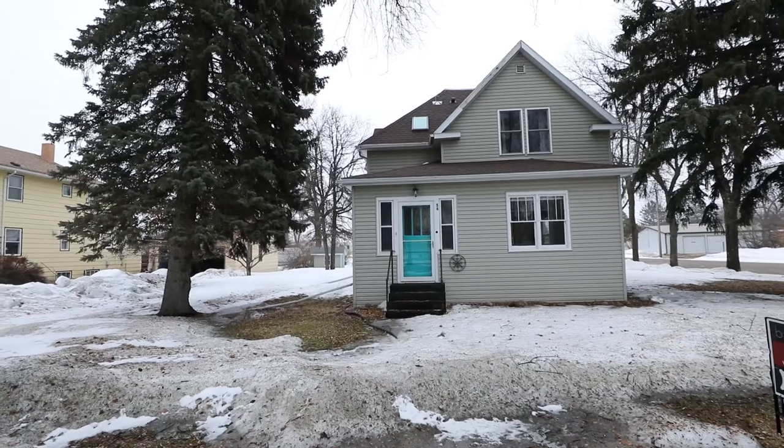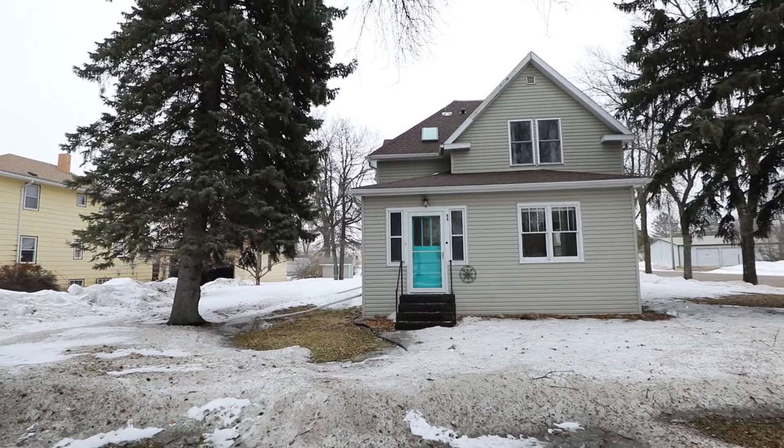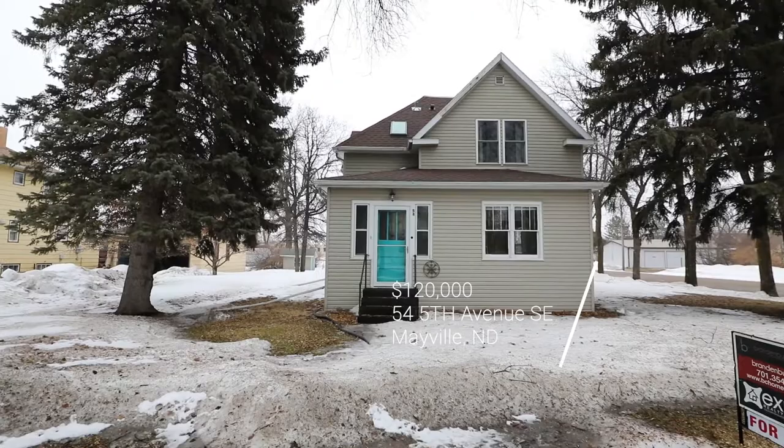Here we are at 54 Fifth Avenue in Mayville, North Dakota. Three-bedroom, two-bathroom home with about 1,800 square feet, a big lot, and a two-stall garage in the back. Let's take a peek inside.